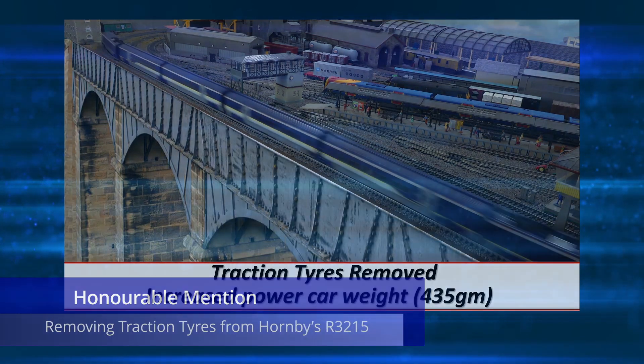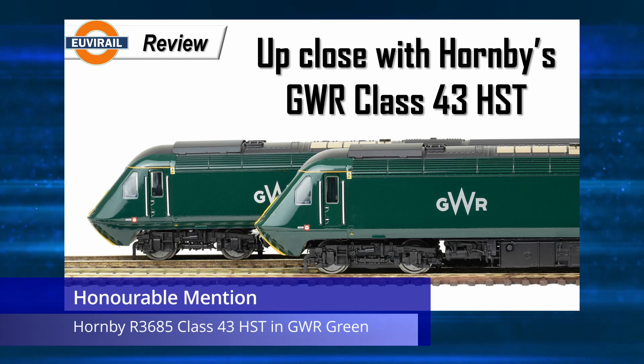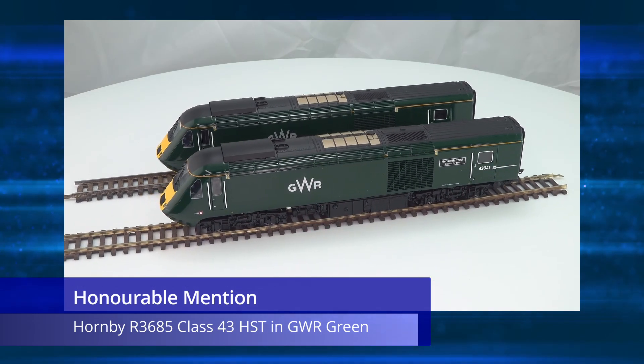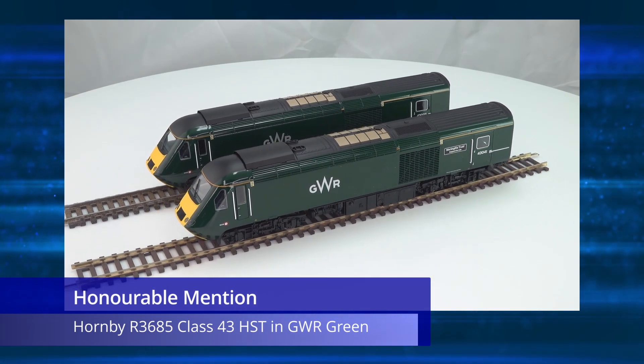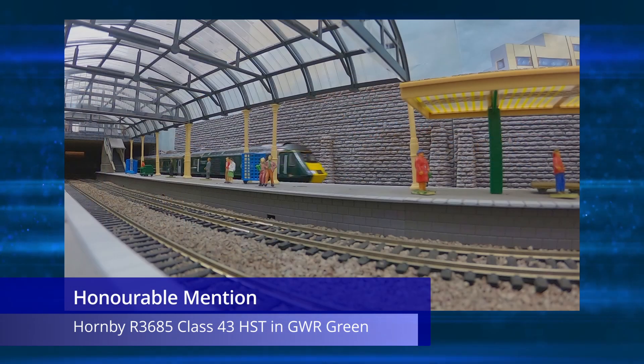Next up is the review I did on the Hornby R3685 Class 43 HST in the Great Western Railway livery. If this video had been posted earlier in the year, I'm sure it would have ranked in the top 10, but I'm happy to note it here as it was a really nice model and one of my favorite HSTs.